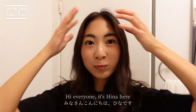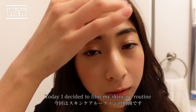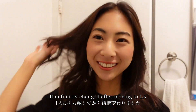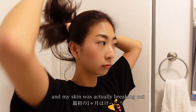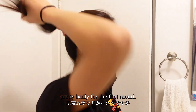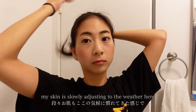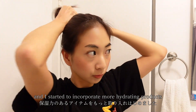Hi everyone, it's Hina here — welcome back to my channel! Today I decided to film my skincare routine. It definitely changed after moving to LA, because the air here is so dry and my skin was actually breaking out pretty badly for the first month. My skin is slowly adjusting to the weather here and I started to incorporate more hydrating products.